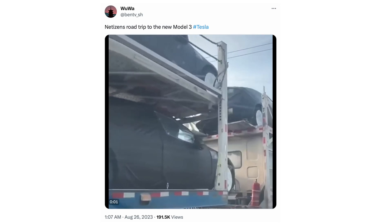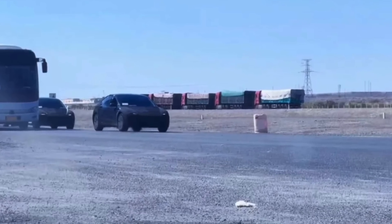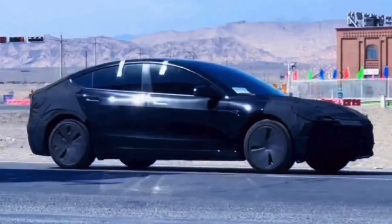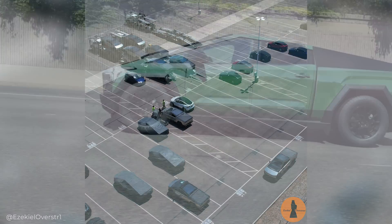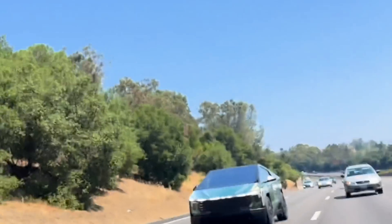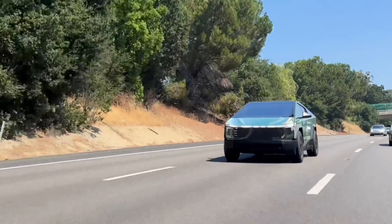Moving on from FSD, we've got a couple of quick updates on Highland and Cybertruck. On Highland, there have been a few more sightings in China of Tesla testing Model 3 vehicles covered in the front and back. For Cybertruck, Ezekiel Overstreet posted on X a drone shot of 13 different Cybertrucks in the same frame in the parking lot at Giga Texas — and that's after some have already shipped out, so it's a pretty high number to see in one place. There's also a newly wrapped Cybertruck — this one appears to be a Toyota Tundra wrap rather than an F-150 wrap, so it looks like Tesla is continuing to have a little fun and maybe antagonize some of their biggest competitors in that segment.